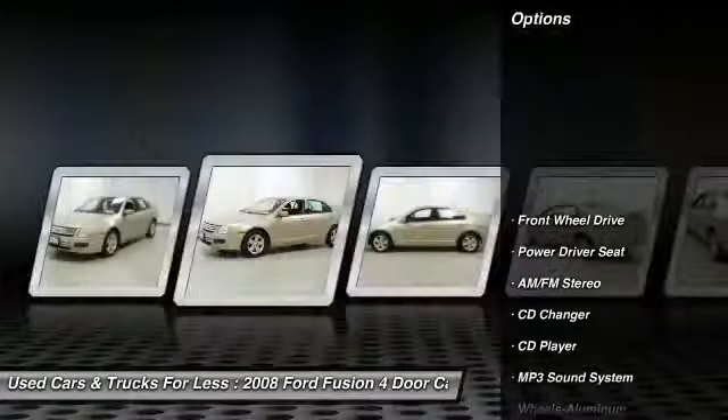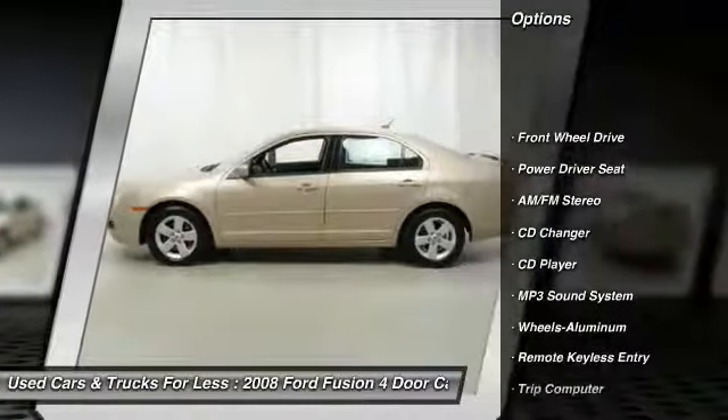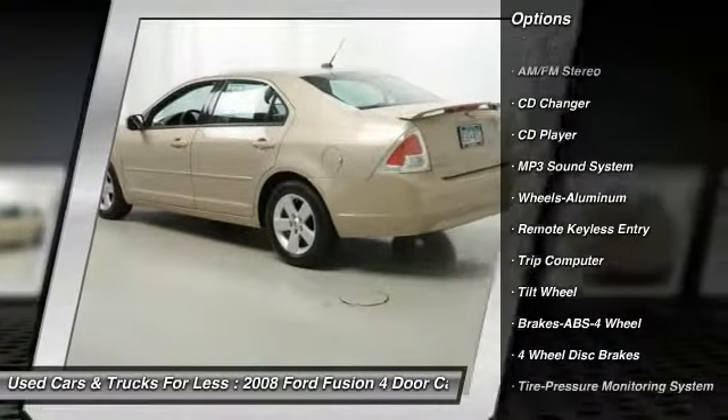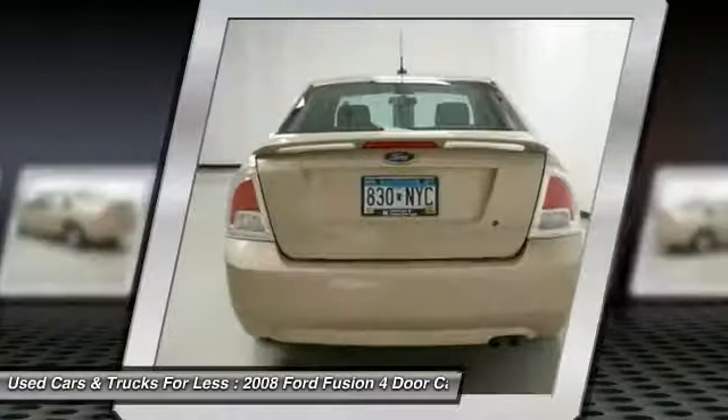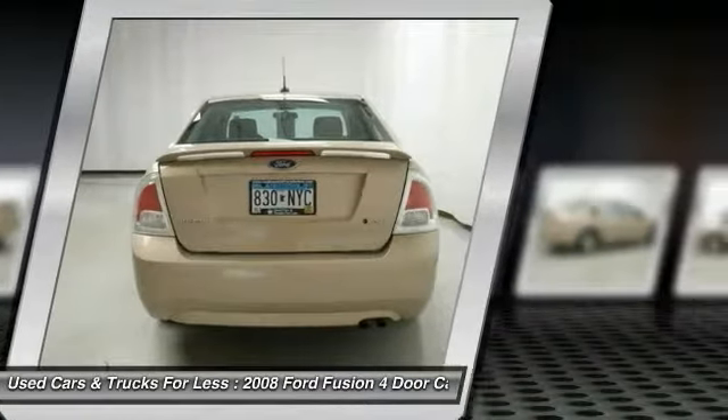CD changer, anti-lock braking system, air conditioning, power steering, aluminum wheels, floor mats, cruise control, rear defrost, AM-FM stereo radio, FWD.